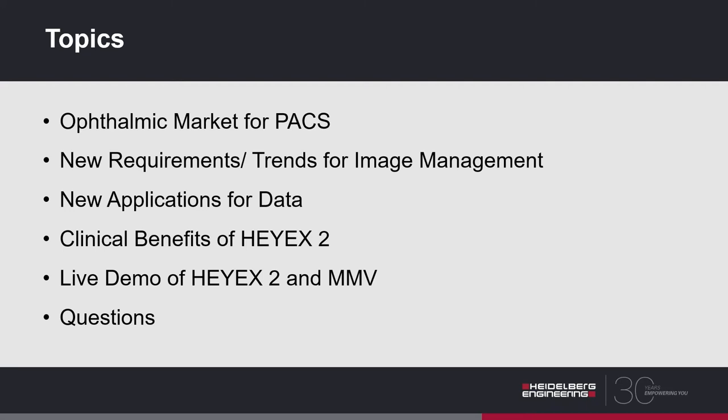This became available to us about a year ago when HiX2 received full FDA clearance for use as a standalone PACs. HiX2 has always been FDA certified for use on Spectralis devices, but with this new FDA certification we are able to look at third-party imaging — all your other imaging modalities. We can import those images into the HiX2 database and look at them side by side with your Spectralis images. It's a very helpful and effective tool.